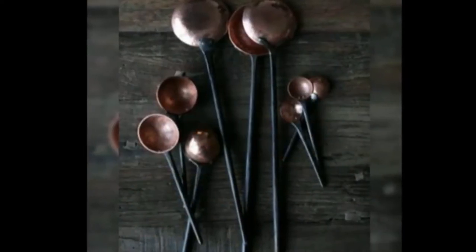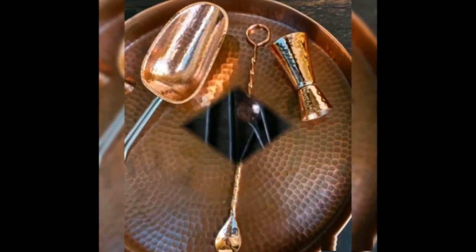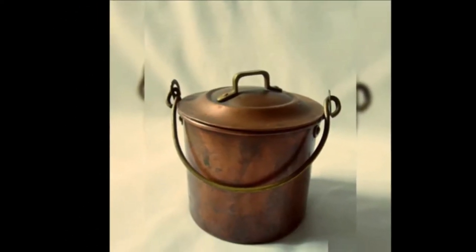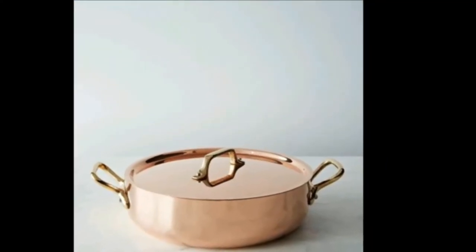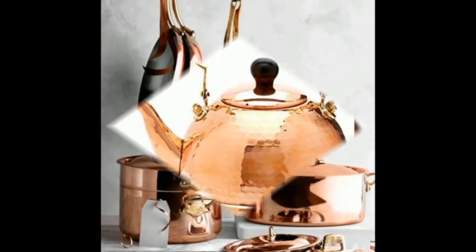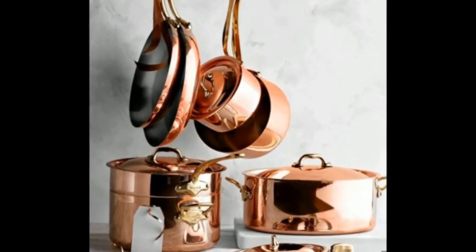Copper is a naturally occurring, highly conductive metal that's very responsive to heat changes. It's twice as conductive as aluminum and 10 times more conductive than stainless steel. This responsiveness and conductivity makes copper cookware perfect for cooking foods that require steady heat and precise temperature control, like a high sear or quick simmer.